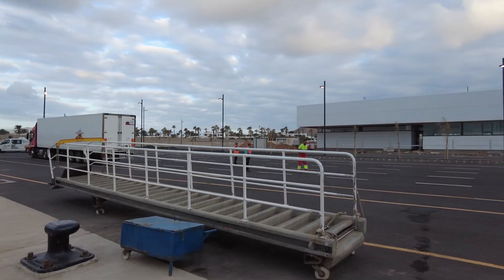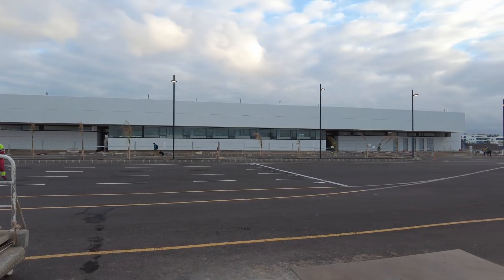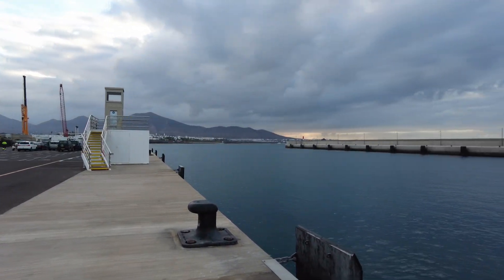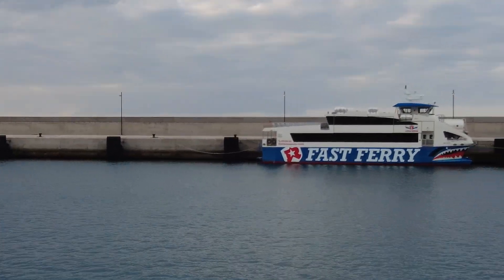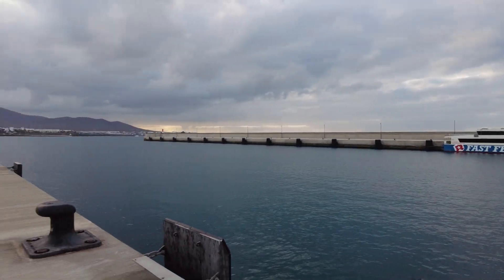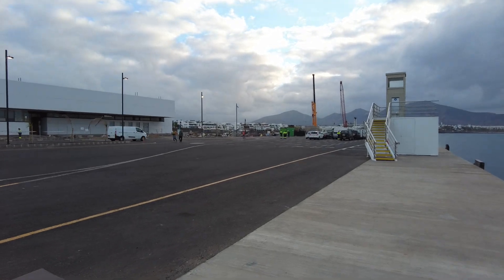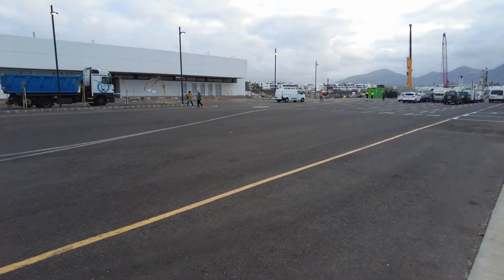I'll show you where the ticket offices are in a moment, but here is where the Armas comes in. There's a big white building there. I can't wait to see what that white building's going to be — I know it's some kind of terminal for the cruises but it's huge. So you've got the Armas here, you've got the Linnaeus Romero foot passenger ferry there, and then over there you've got your Fred Olsen. There's a lot going on — let's take a little walk to where the ticket offices are.